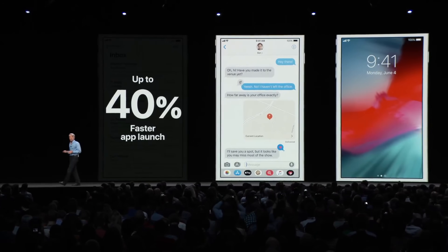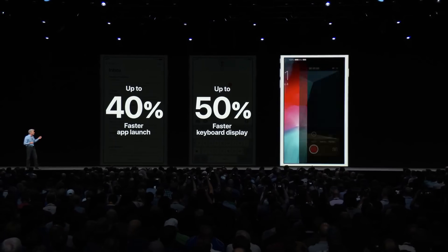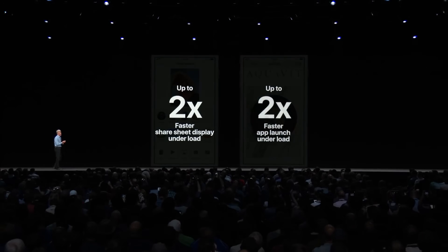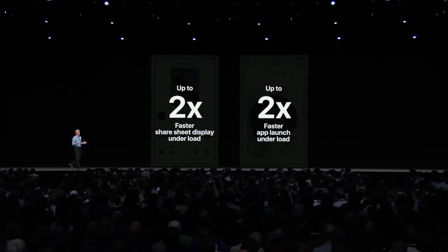With the unveiling of iOS 12 at Apple's WWDC, Craig Federighi mentioned their focus on performance with this new OS update. The iPhone 6 Plus was set to launch up to 40% faster with up to 50% faster keyboard display and up to 70% faster shift to the camera. Under load, the same iPhone is launching apps up to twice as fast.